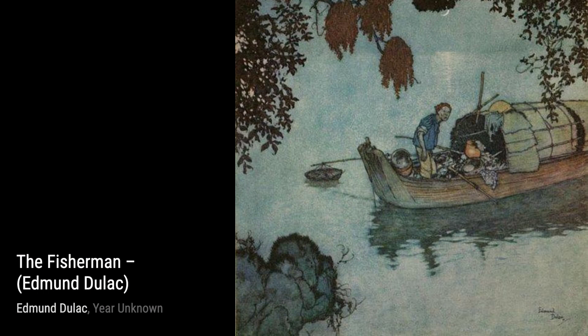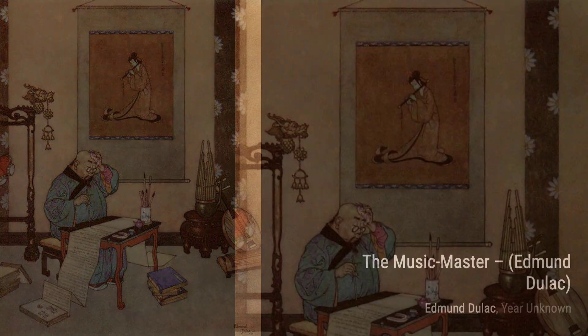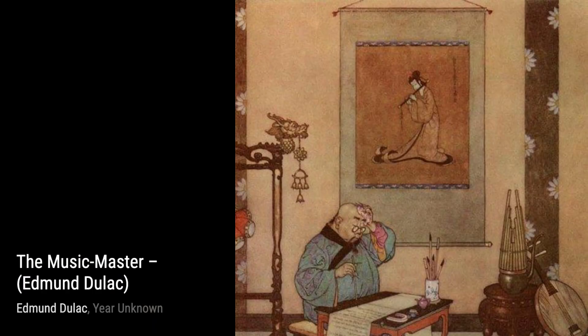Finally, we have To the River. Dulac's use of light and shadow in this painting creates a serene and contemplative atmosphere. The figures gazing towards the river invite us to join them on a journey of self-discovery.